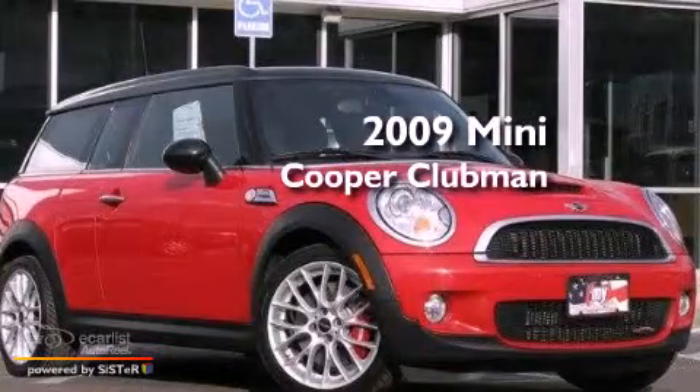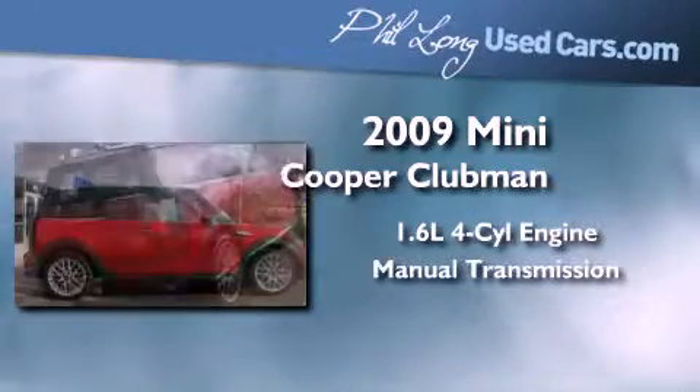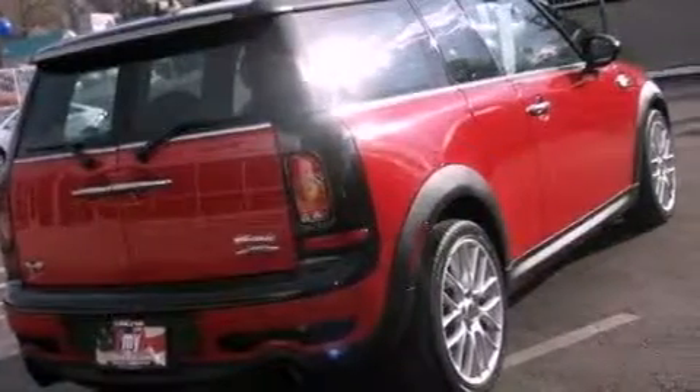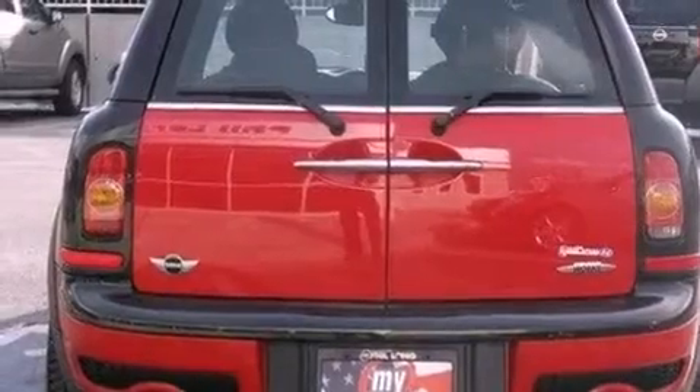This is a 2009 Mini Cooper Clubman. It has a 1.6-liter four-cylinder engine and a manual transmission. Its top features include a locking differential, traction control and stability control systems, alloy wheels, and a turbocharger.